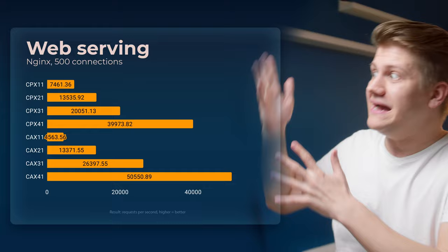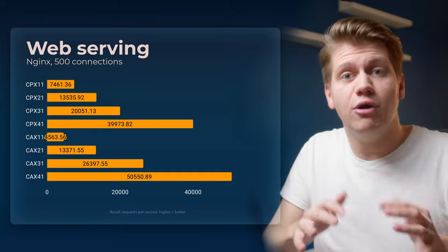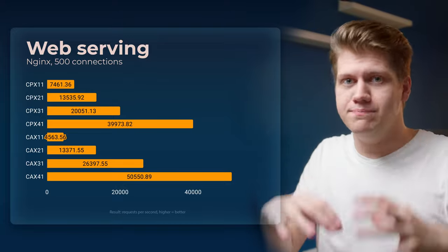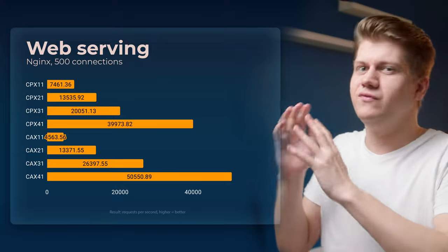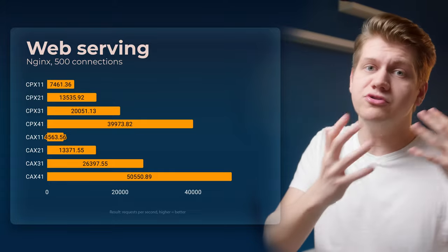If we are talking about hosting, let's see Nginx performance. Encryption performance was a great indicator of performance in serving websites — ARM performance here is great. Not only do you get more power, but also more RAM and more disk.